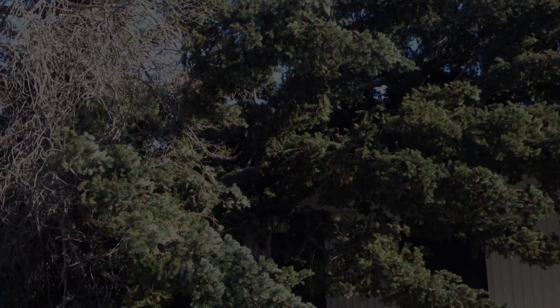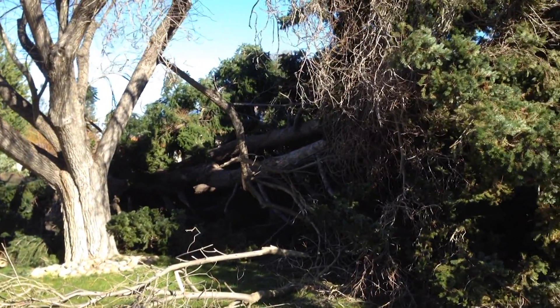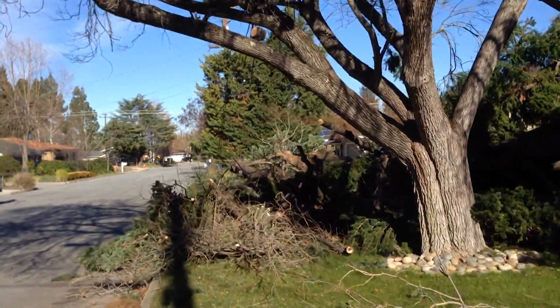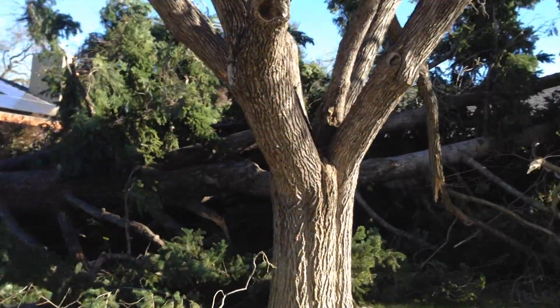The night of December 30th, 2014, we had a pretty good windstorm. We're in Saratoga now, and this fir tree fell down and completely uprooted. Amazingly, there's very little damage.